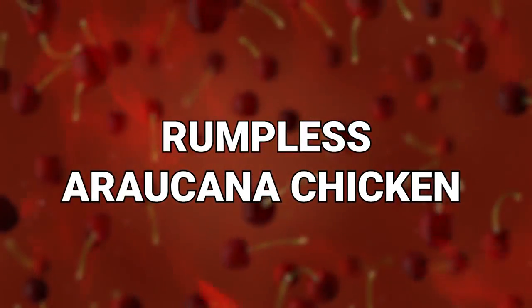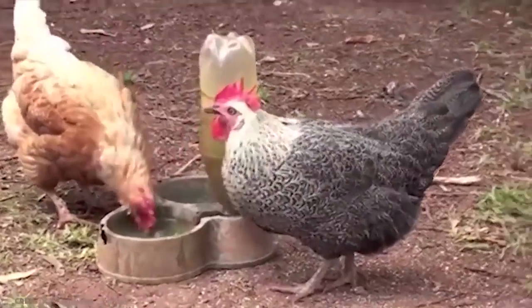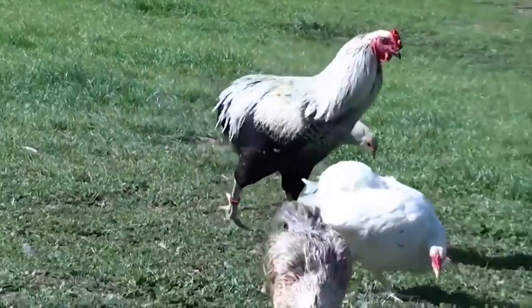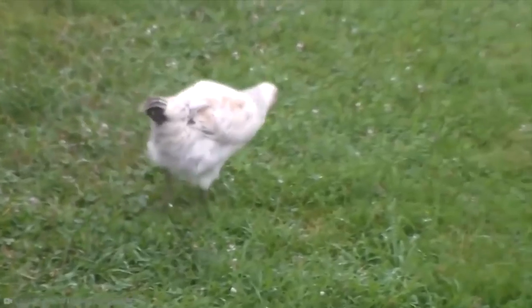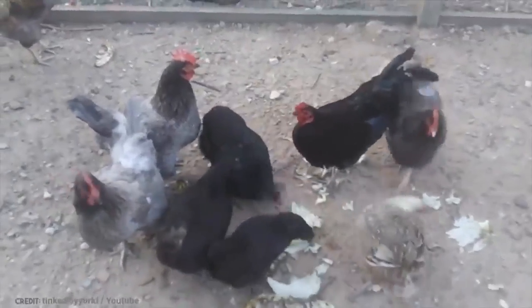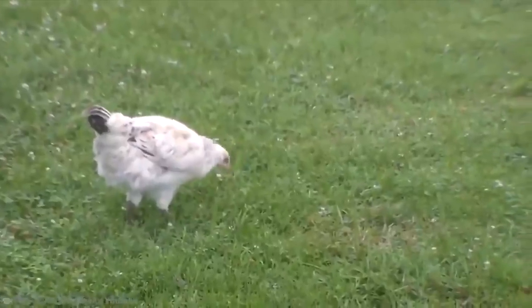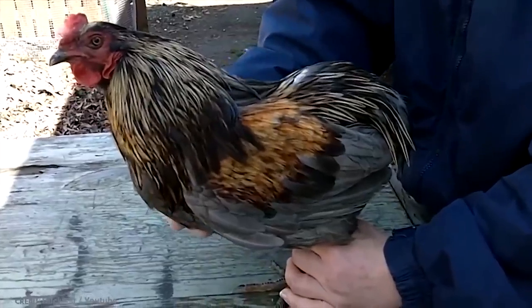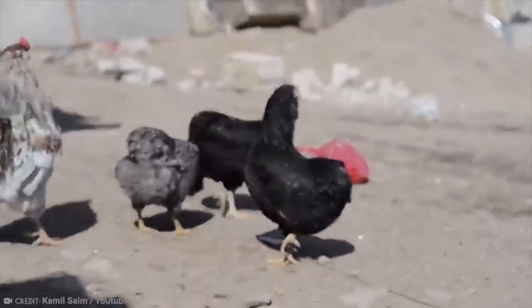Number 9: Rumpless Araucana Chicken. How about a chicken that sports a frilly collar like a Tudor monarch and lays blue eggs? The Rumpless Araucana really is rumpless. These chickens have a small bottom, where others are known for their fancy rear ends and frilly tail feathers. The Araucana keeps its decoration round its neck. The tufts of feathers around the bird's neck are actually positioned just below where its ears are, so these are often referred to as tufted ears. The keeping and breeding of this breed remains popular, if frankly even a little bit odd.